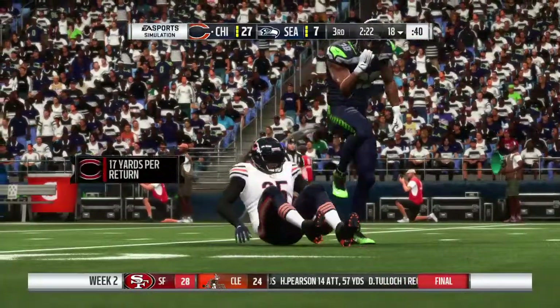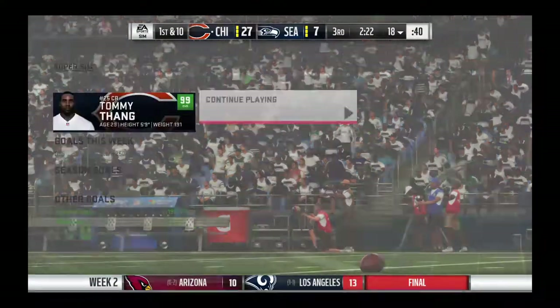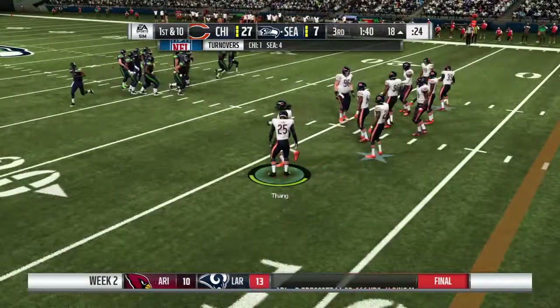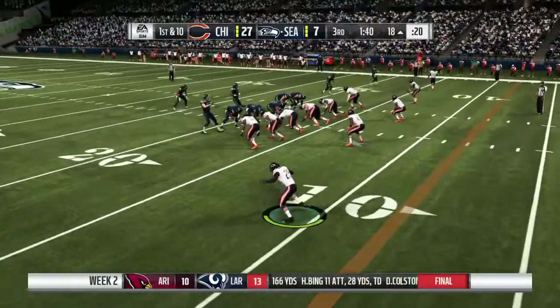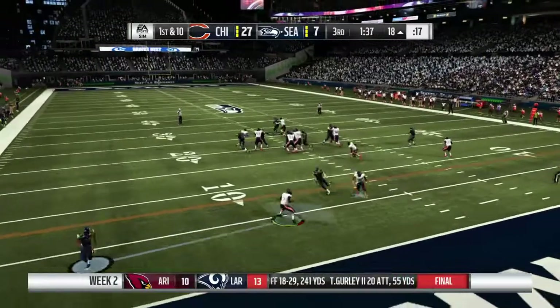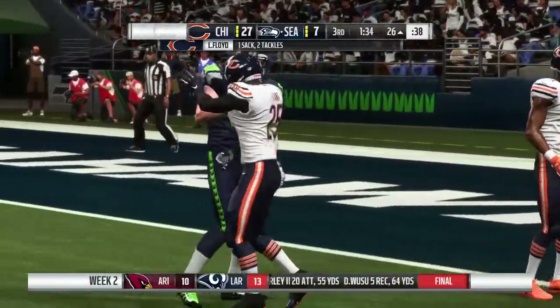Good blocking there, nearly sprung him — as it is, that will go as a 19-yard return. Here come the Seahawks now set to take over on offense. They were forced to punt last time and I sincerely doubt they'll have to punt here because they're gifted with terrific field position.